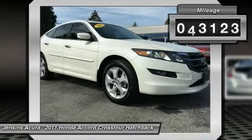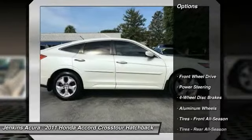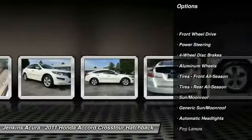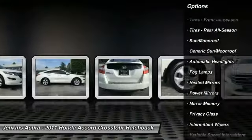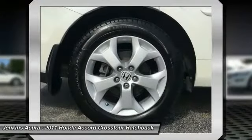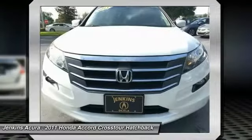This vehicle has less than 65,000 miles. Here are some of this vehicle's great options: keyless entry, traction control, steering wheel audio controls, anti-lock braking system, stability control, CD changer, power passenger seat, leather-wrapped steering wheel, Bluetooth, power steering.